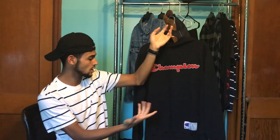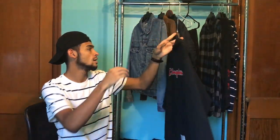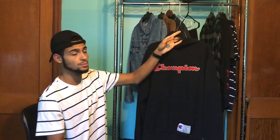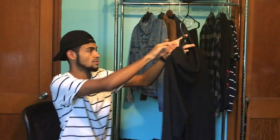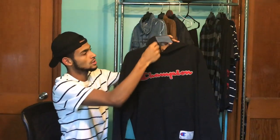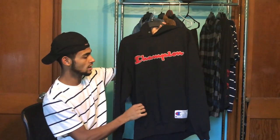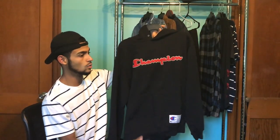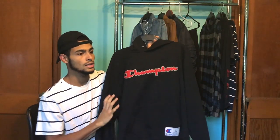Next up, I think every guy should have a nice hoodie. I have this Champion hoodie, bought it online at champion.com — fits perfect, it's thick and warm, I love it for the winter and fall. I threw the drawstrings out though. Every guy should have at least a black hoodie and a gray hoodie.